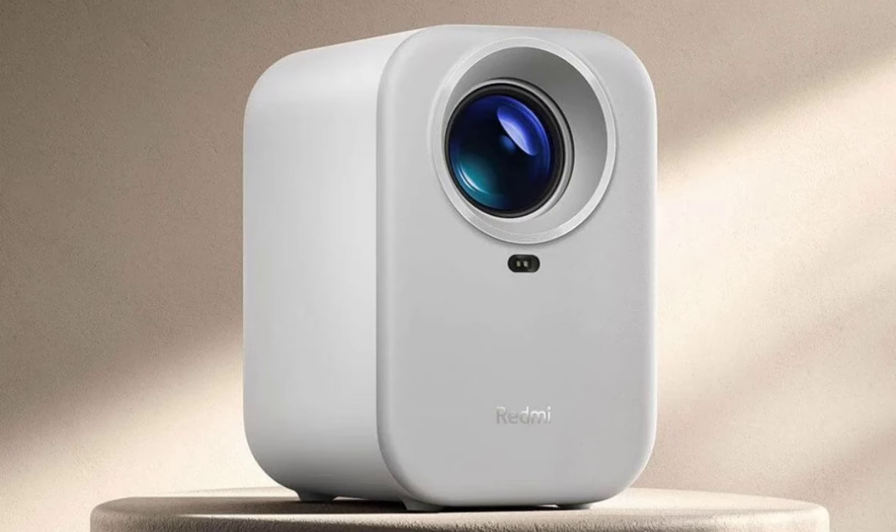The Redmi Projector Lite is currently available for purchase through Xiaomi's platform and JD.com for a price of 699 yuan, approximately $96.